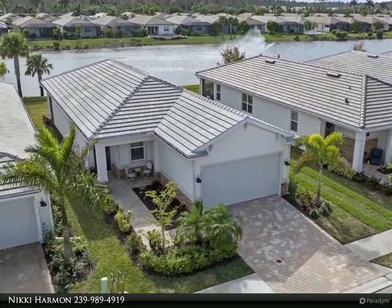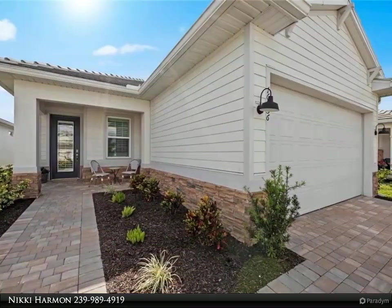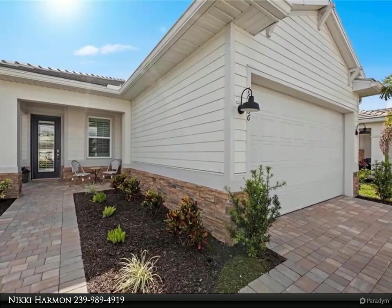Boasting two bedrooms, a den, and two full bathrooms spread across 1,544 square feet, this home showcases modern elegance and upgrades.